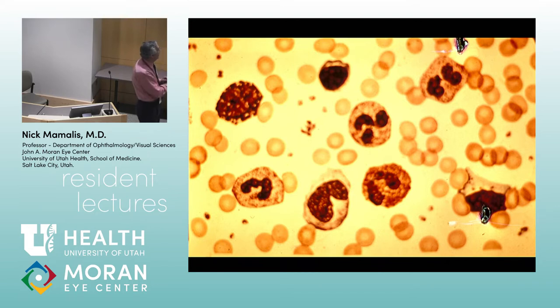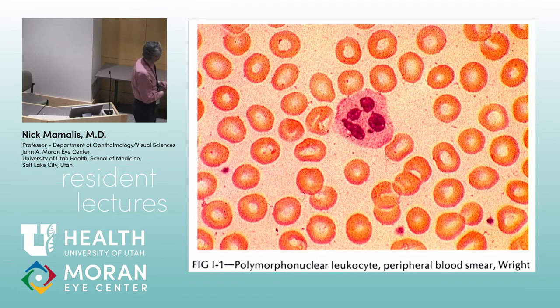Believe it or not, those small fragments are platelets, and here we have red blood cells, which give you a sense of the sizing of these various white cells.